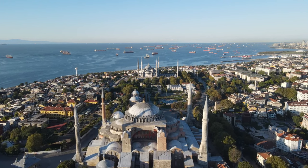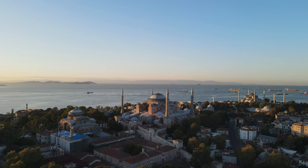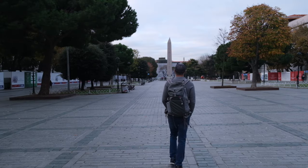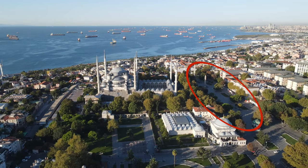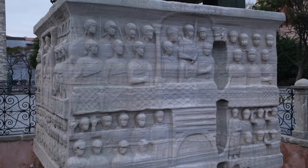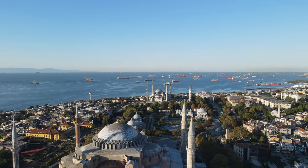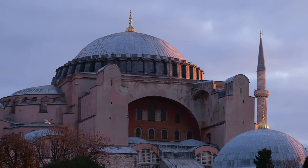Even though none of the main sites are open yet, there is something very special about being here in the early morning. This area is where the oldest and most famous historic sites are located. You can enjoy Hagia Sophia and the Blue Mosque from the outside and walk around the Hippodrome. The Hippodrome was once a great stadium that held chariot races for thousands of people. Little is left today but there are a few remaining artifacts, including the Egyptian obelisk brought here by the Romans.